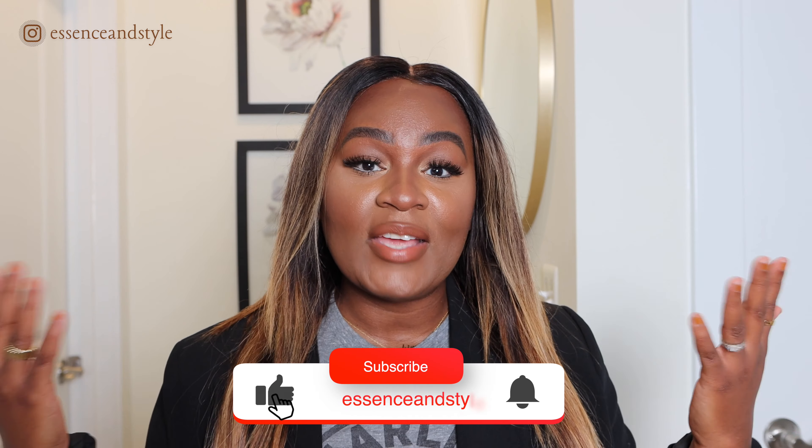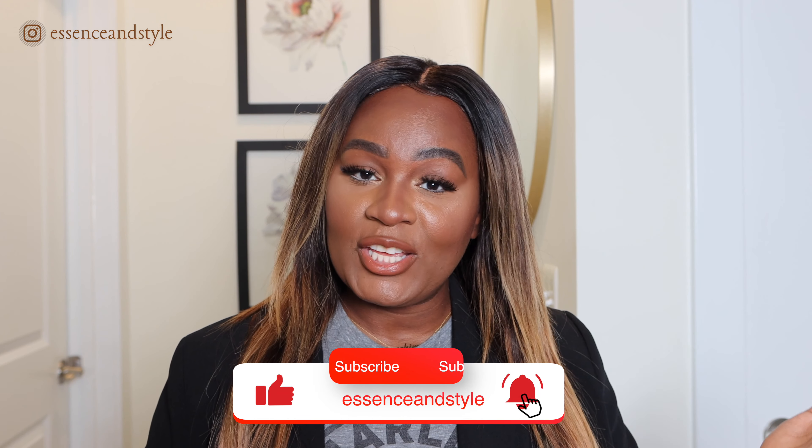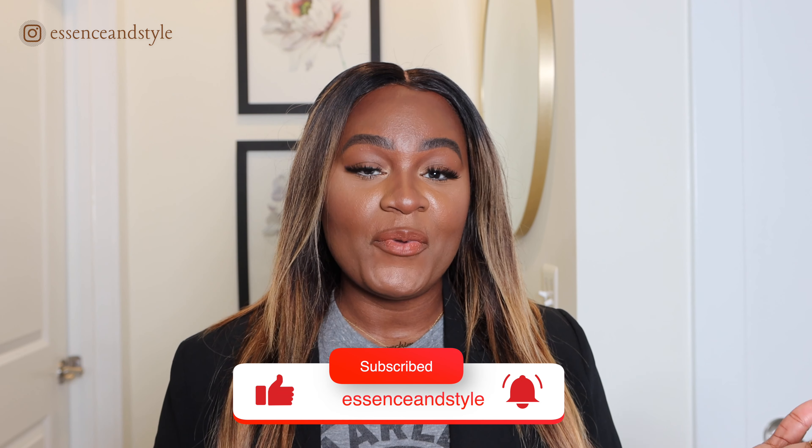Okay guys, so you made it to the end of my video. I hope you found it helpful and I hope you enjoy the products I've shared — my best purchases of 2020 that I will be taking into 2021. Let me know in the comments what are your favorite purchases of 2020 and what you'll be taking into 2021. Don't forget to like, comment, subscribe, and share if you like these type of videos. Continue to be your beautiful self and I'll see you guys in the next one. Bye!